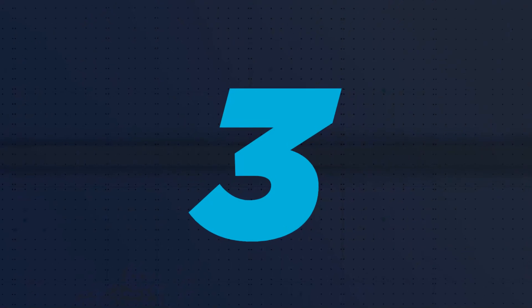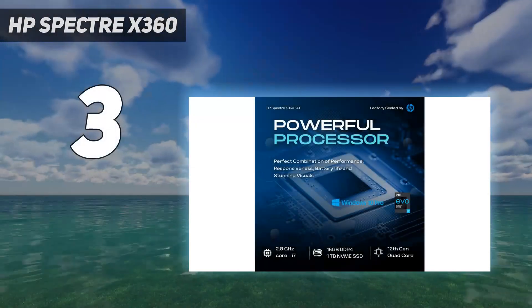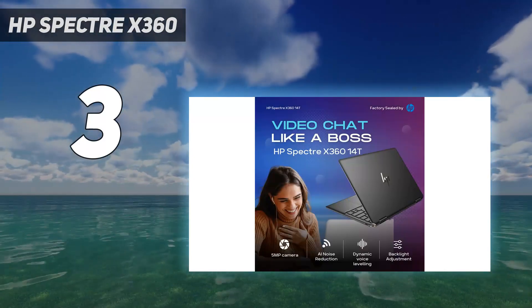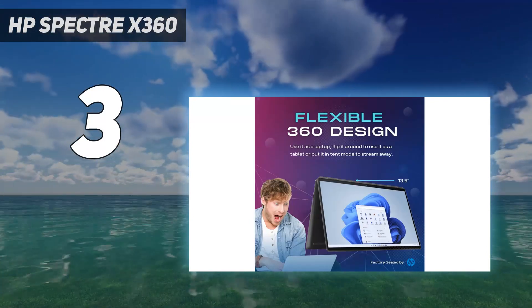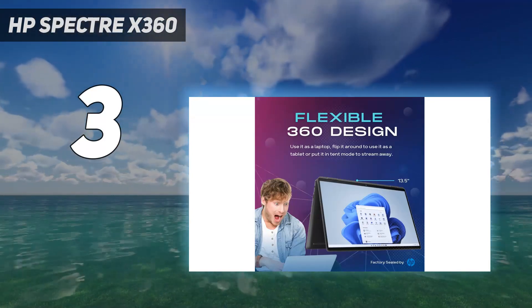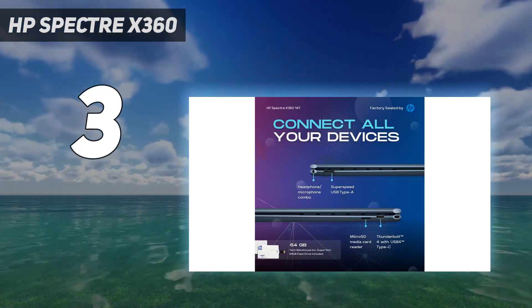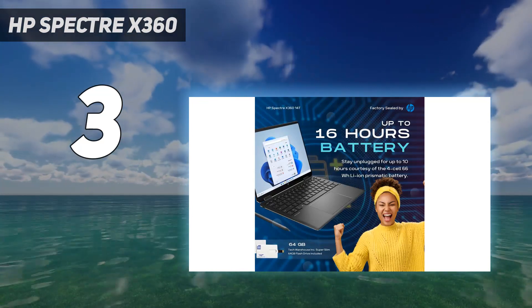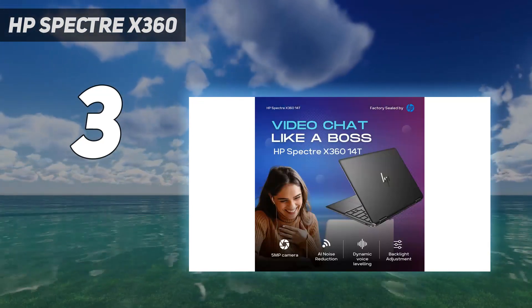At number 3: the HP Spectre X360. The HP Spectre X360 13.5 is a drop-dead gorgeous machine with a sturdy build and a premium look and feel. It can be configured with a 3.2K OLED screen that's vivid, crisp, and bright, with an adaptive refresh rate up to 120Hz. You also get a comfortable keyboard, clear and bass-heavy audio, and a practical port selection.